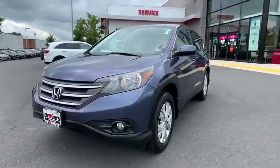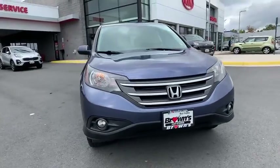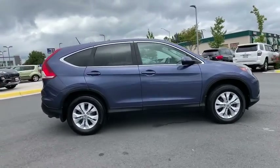You are going to love the 2014 Honda CRV — a top recommended vehicle because of its car-like driving manners, good value, cool technology, and comfy interior.